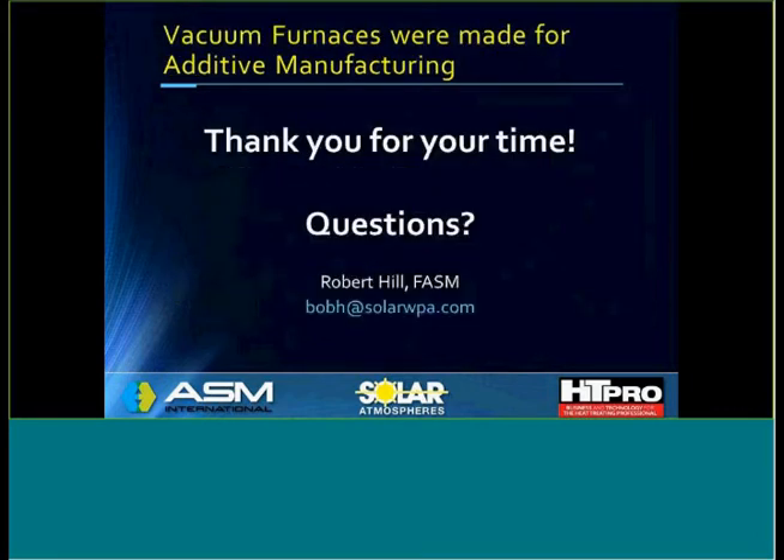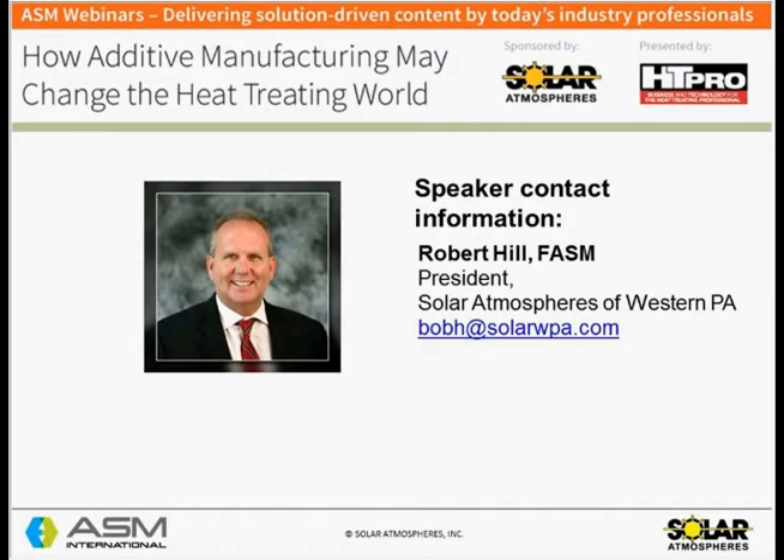At the end of my talk, I would now like to pass the ball back to Frances, where she will moderate any questions from the audience. Thank you very much. Thank you, Bob, for that excellent presentation. Before we conclude, we do have a few questions from our participants, so we'll get right into those.